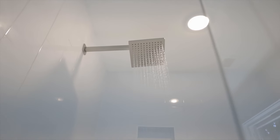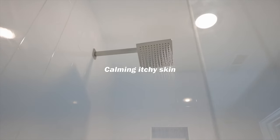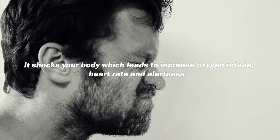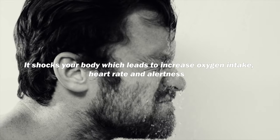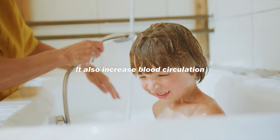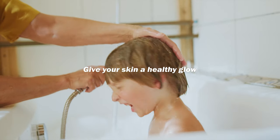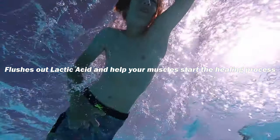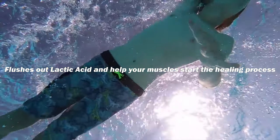As for the cold shower, it calms itchy skin, reduces muscle soreness, and shocks your body which leads to increased oxygen intake, heart rate alertness, and improved blood circulation. It can give your skin a healthy glow, flush out lactic acid, and help your muscles start the healing process immediately.